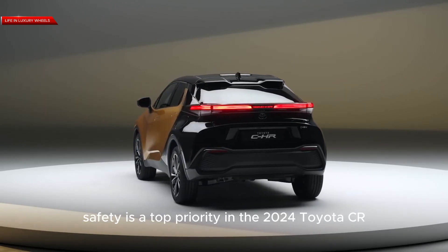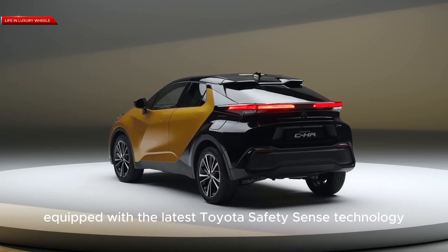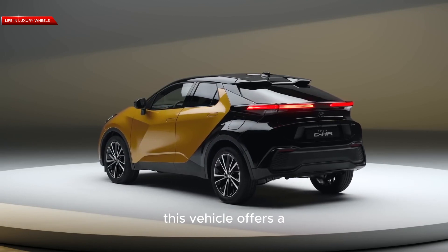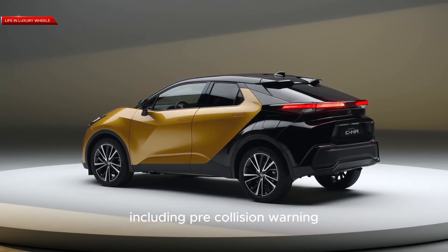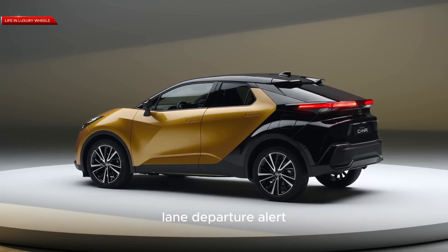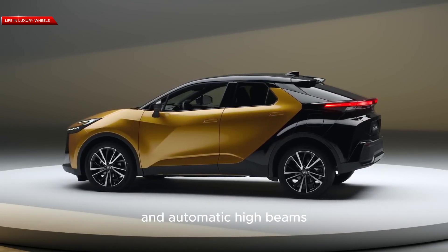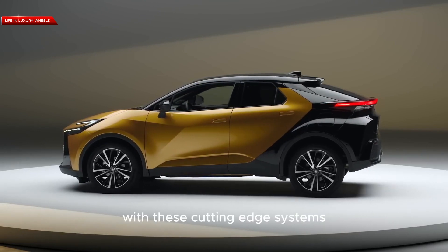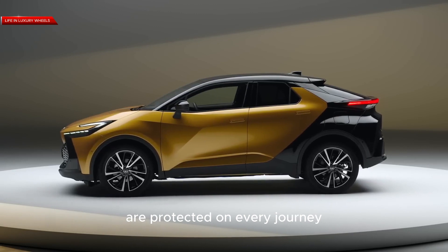Safety is a top priority in the 2024 Toyota C-HR. Equipped with the latest Toyota Safety Sense technology, this vehicle offers a comprehensive suite of advanced safety features, including pre-collision warning, lane departure alert, adaptive cruise control, and automatic high beams. With these cutting-edge systems, you can have peace of mind knowing that you and your passengers are protected on every journey.